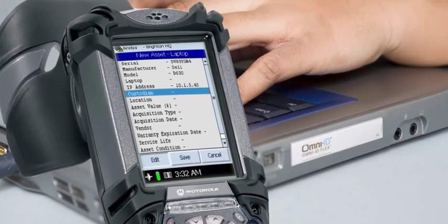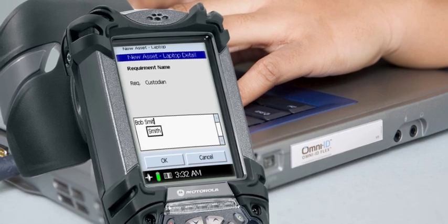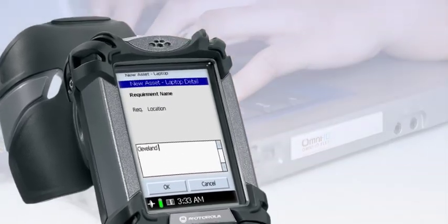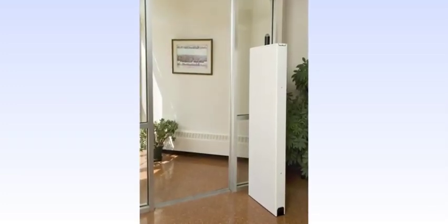ACS has been designed for the deployment of a fixed RFID infrastructure in order to automate business processes and provide enhanced visibility of asset location. RFID readers may be deployed at key locations within the facility, including entrances and exits.